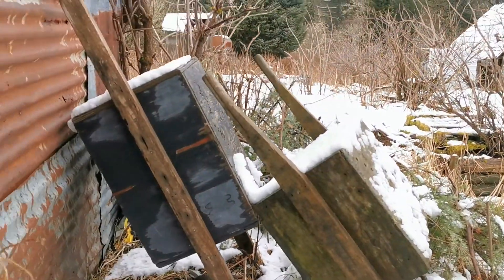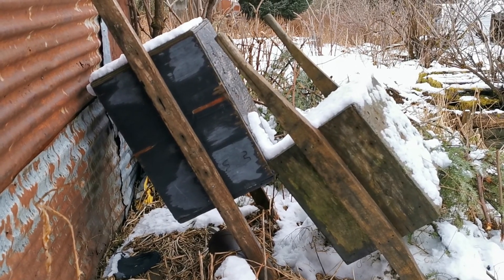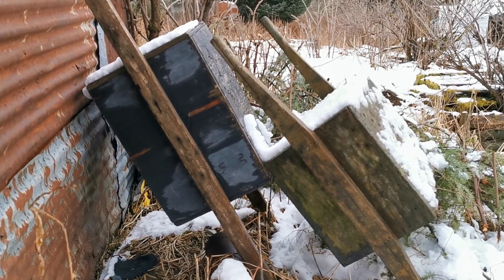This here to the left is the fuel house. Right here — here are the old boxes that Jerry and Dave had spoken about in the interviews that I talked to them with.